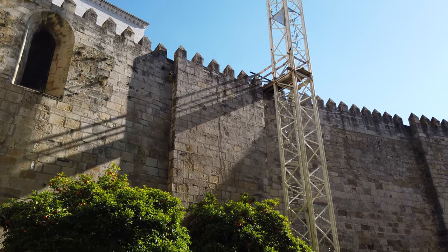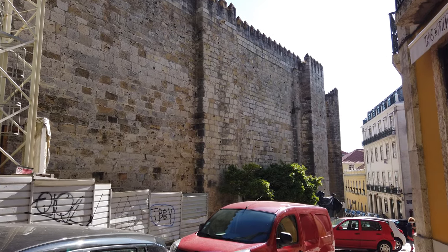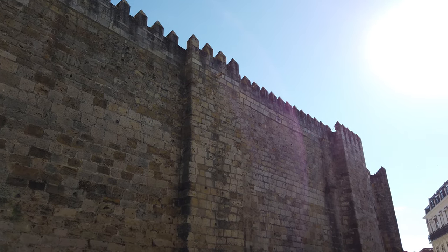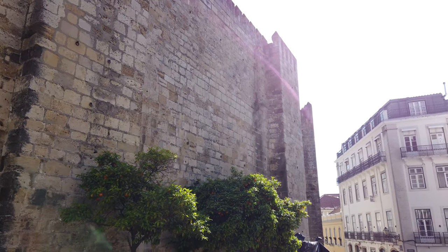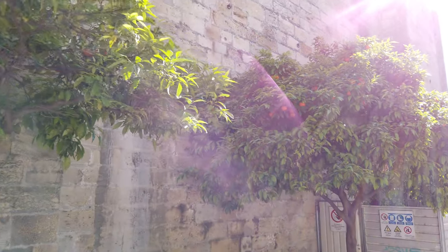A construção da Sé-Catedral de Lisboa data de 1147, ano em que D. Afonso Henriques conquistou a cidade. Apesar da ausência de fontes documentais que o comprovem, vários investigadores identificaram o mestre Roberto como autor dos planos de edificação deste templo. Este arquiteto, possivelmente de origem francesa, esteve ligado aos projetos da Sé Velha de Coimbra e do Mosteiro de Santa Cruz, também em Coimbra.